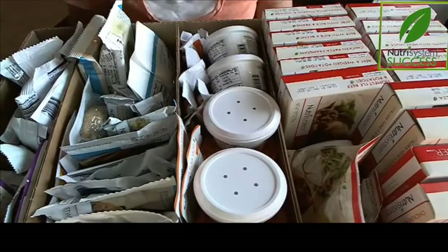Hi, Janelle here from A Mom's Take, and I'm here to show you some of the Nutrisystem foods.